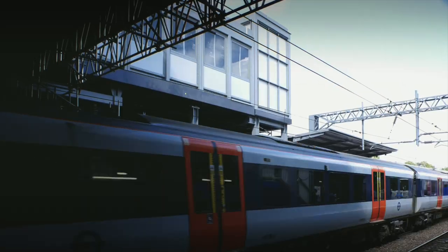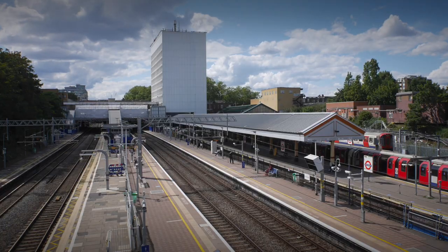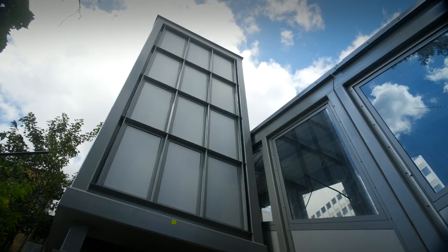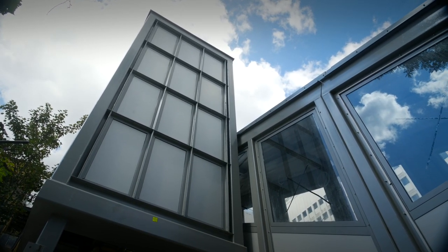On the platforms we have installed link bridge steelwork and we are now in a stage where we are starting to fit out the facade to add to the various structures — the stairwells and the lift shafts.